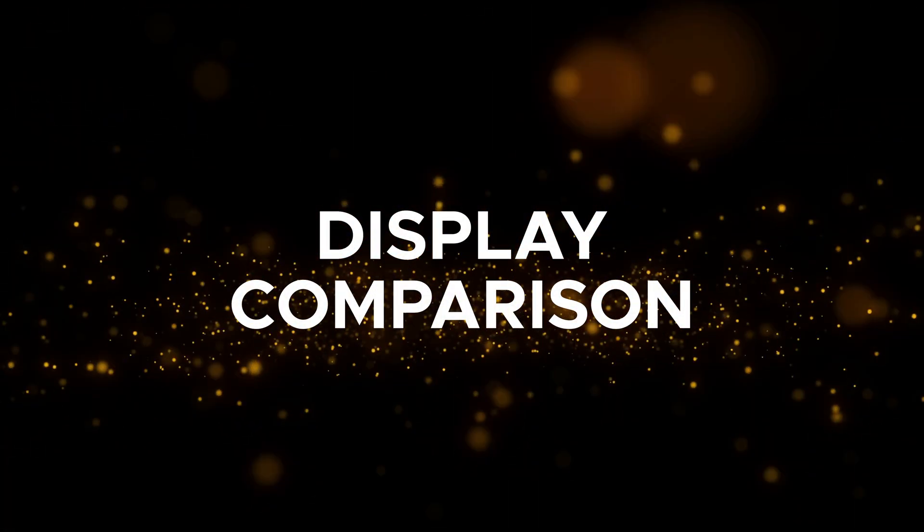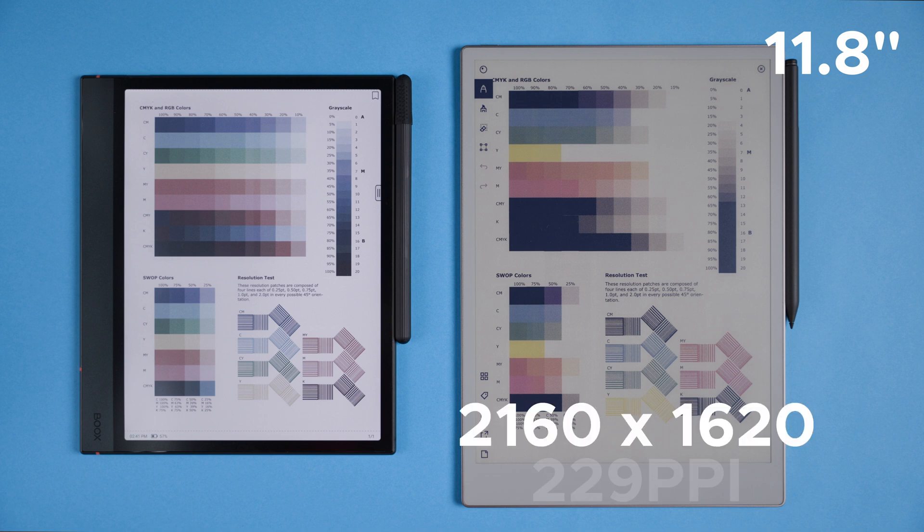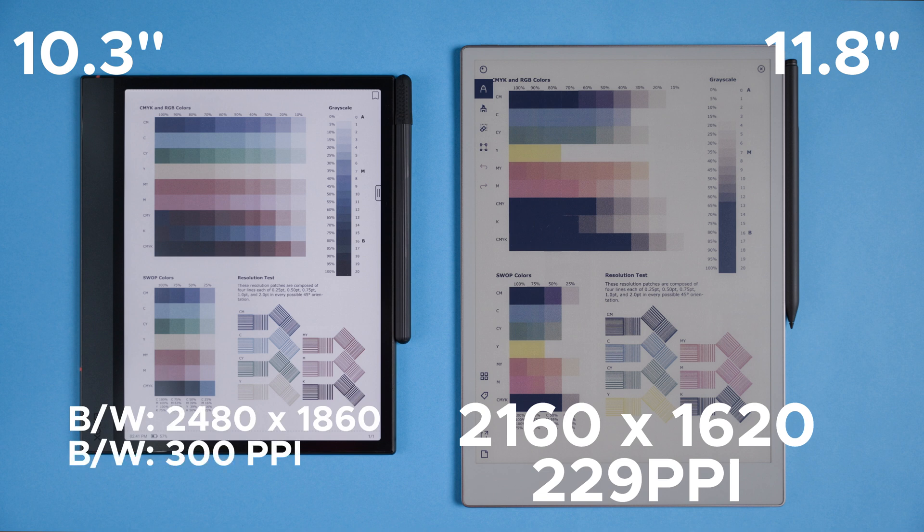Let's start with the technical side of each display because these screens are pretty unique. The reMarkable Paper Pro sports a large 11.8-inch color display using Gallery.3 technology, which can display around 20,000 colors. The resolution is 2160x1620 with 229 pixels per inch, giving you a smooth paper-like look. The BOOX Note Air4 C has a smaller 10.3-inch display using Kaleido.3 Karta 1200 technology, offering around 4,100 colors and 16 levels of grayscale. In black and white it's 2480x1860 at 300 PPI, but in color mode it drops to 1240x930 at 150 PPI.